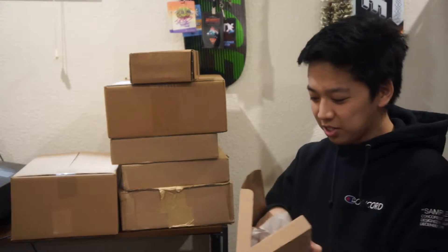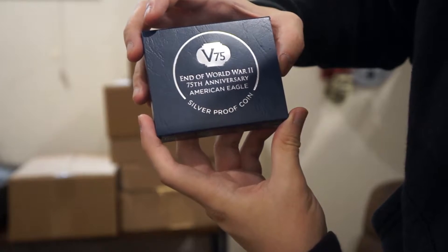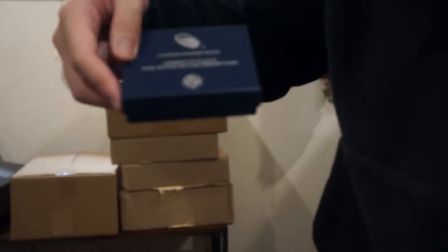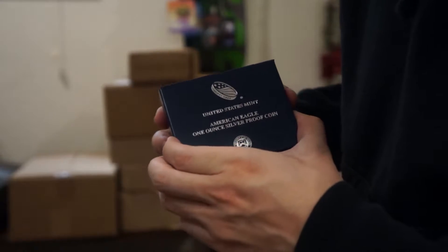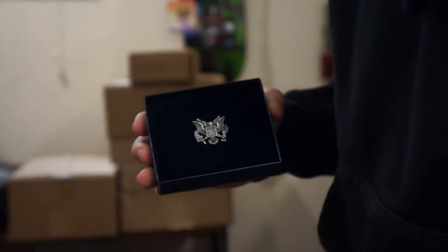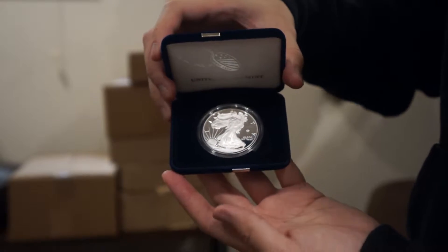So this is out of the ordinary of what I would usually get. This is a 75th anniversary of World War II American Eagle silver proof coin. There's a lot of packaging with this. You slide it out of the little paper thing, then you take this out, and you're met with a little box that comes with it. There's a little seal, and there it is — the coin, made of full silver.